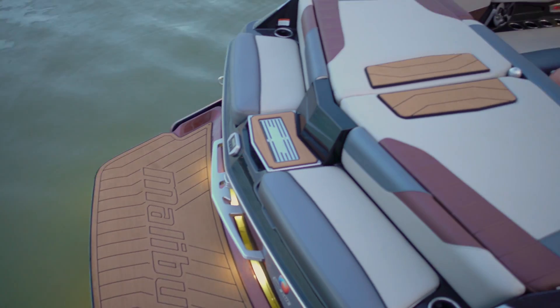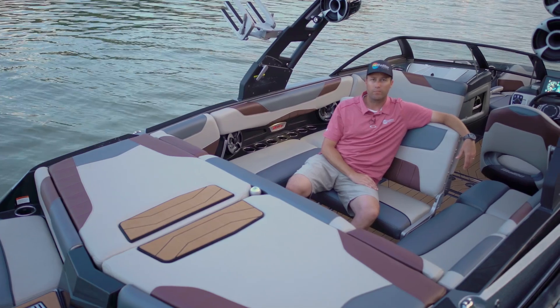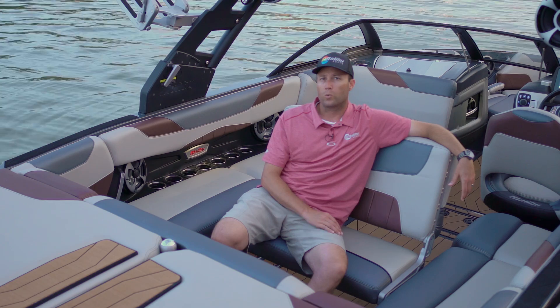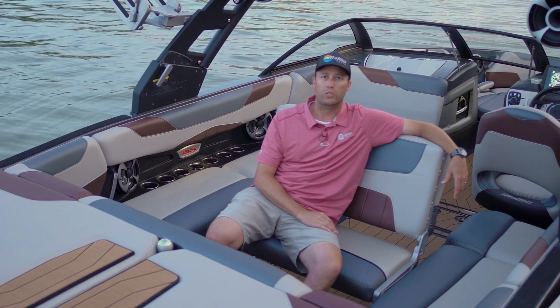Malibu Boats has always been known for classic but aggressive styling, and the new 23 is no different — the lines are even more striking. We've taken the number one selling towboat of all time and made it even more extraordinary.